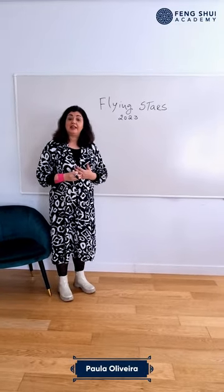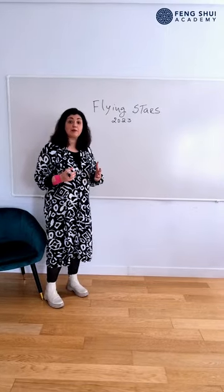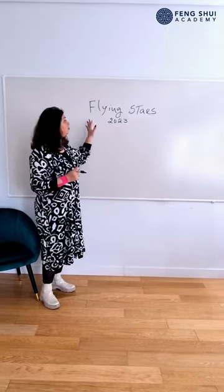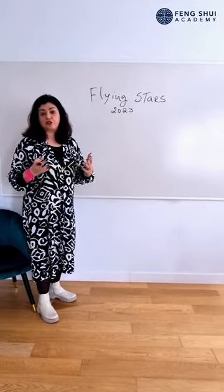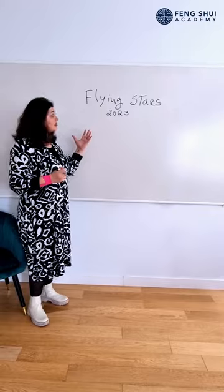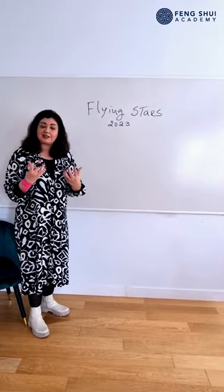Hello, my name is Paolo Iveira and I'm here at the Feng Shui Academy. Today I'm going to talk to you about the flying stars, one of the oldest applications of traditional Feng Shui. Flying stars are like qualities of energy in the environment that surrounds us.